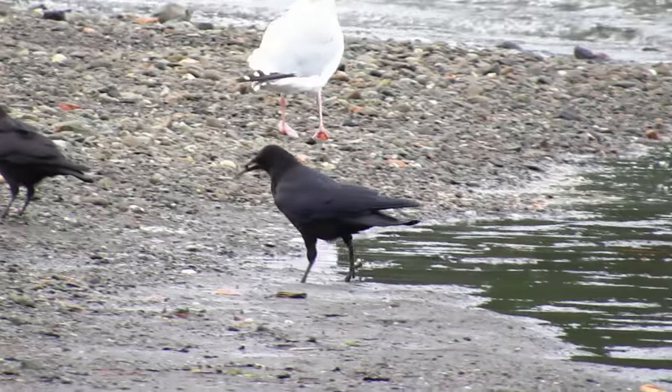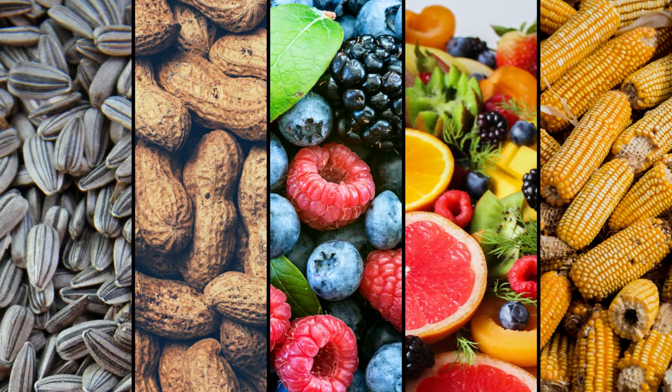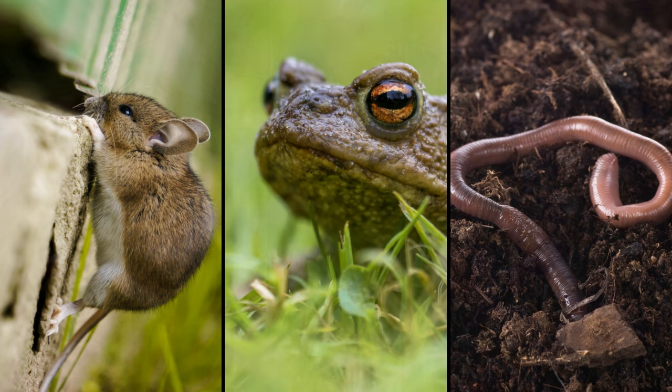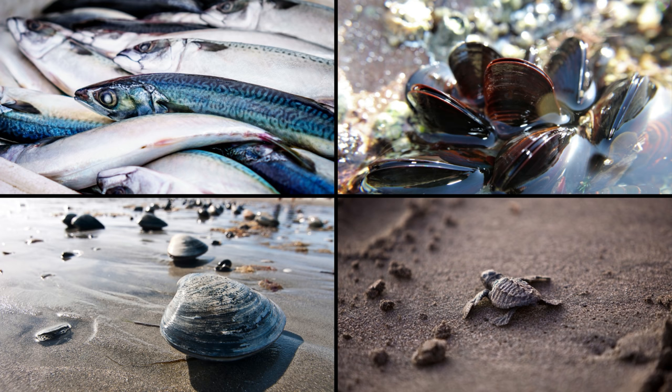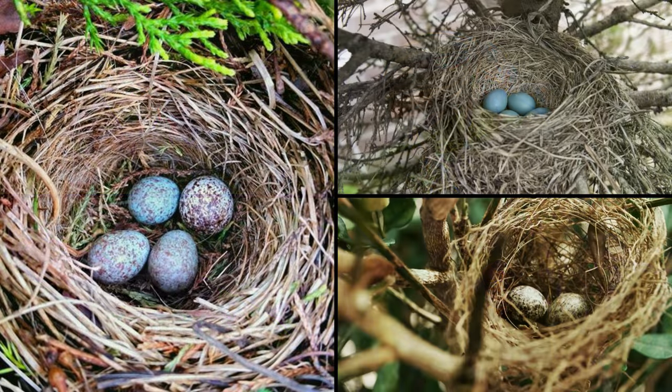There isn't much these large corvids won't eat. Seeds, nuts, berries, fruit, grains, many kinds of small animals like mice, toads, earthworms, and even garbage and carrion. Other food items include aquatic animals like fish, mussels, clams, or young turtles. And different kinds of insects, as well as crop pests, which is a good thing for farmers. American Crows will also eat eggs and nestlings of many different species of other birds.